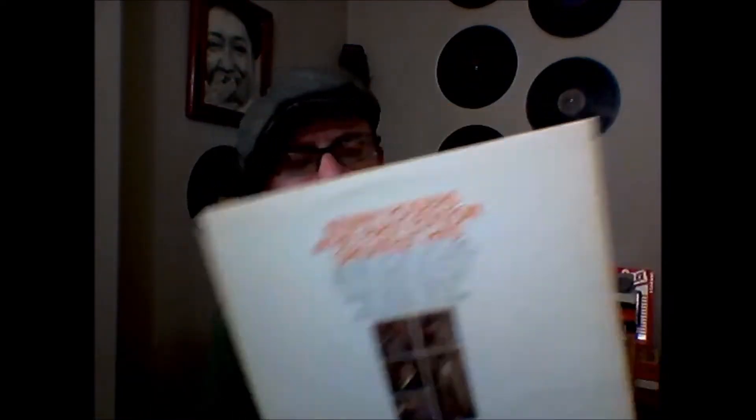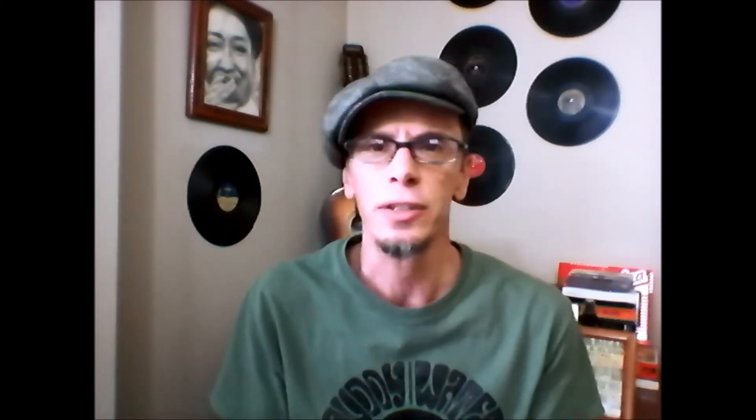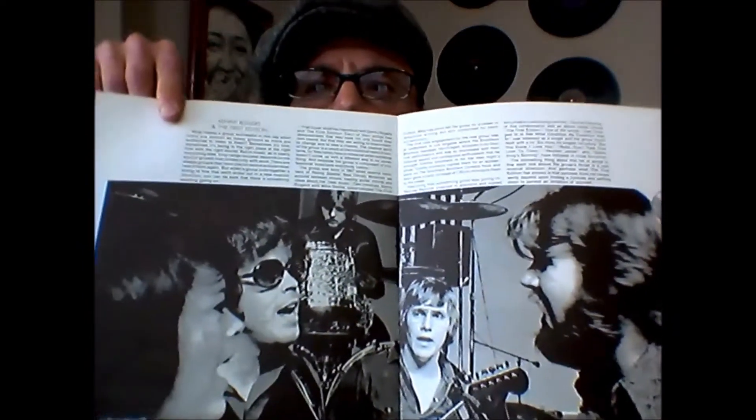Speaking of Kenny Rogers and the First Edition, I saw their Greatest Hits down there and I couldn't pass it up. It has a lot of the songs from 'Ruby Don't Take Your Love to Town,' but it also has the very famous 'Just Dropped In (To See What Condition My Condition Was In),' which of course is on the Big Lebowski soundtrack — great movie, great song. All of the tracks are fantastic, so this was great to pick up for two bucks as well. It's on the Reprise label, same as the first one, and the great thing is it still had the original booklet with a blurb about the band, how they were formed, and details about each of the artists.